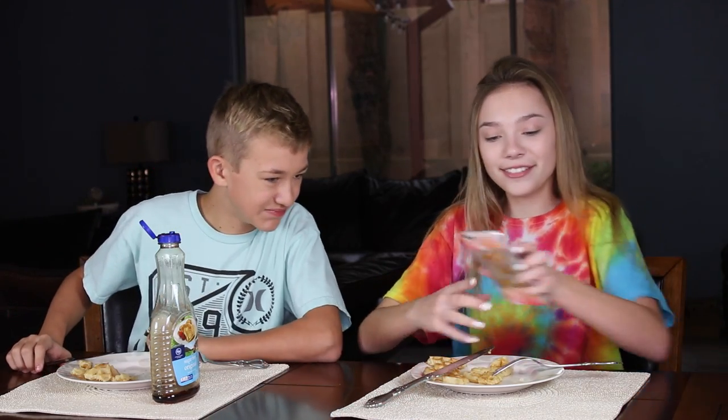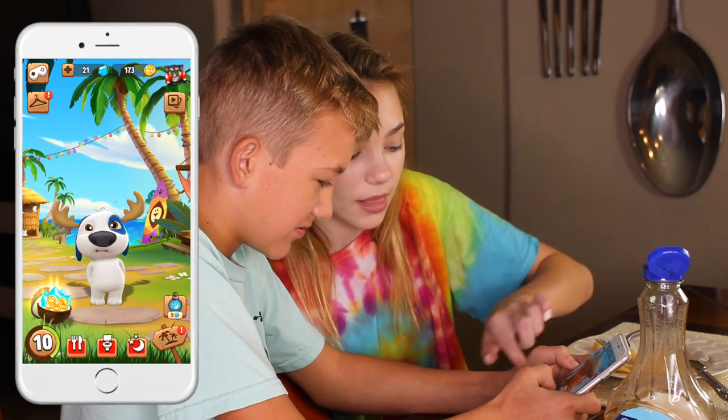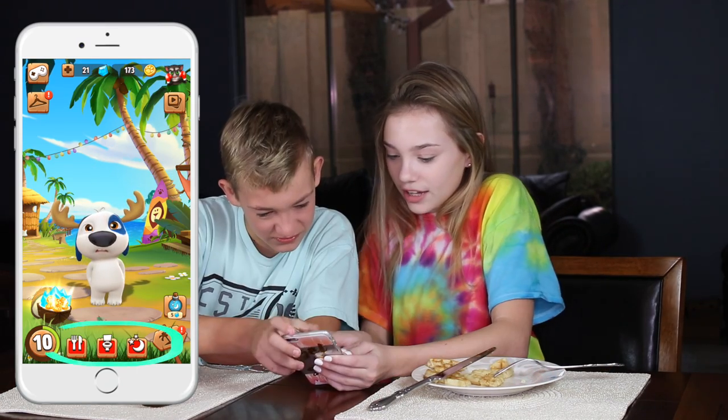Now one thing my brother and I like to do when eating breakfast is play My Talking Hank, because this is a regular time when we will get a notification saying that we need to feed him. To take care of Hank you need to feed him, take him to the bathroom, and help him sleep. There are three icons at the bottom — one with the moon, one with the toilet, and one with the fork and knife.